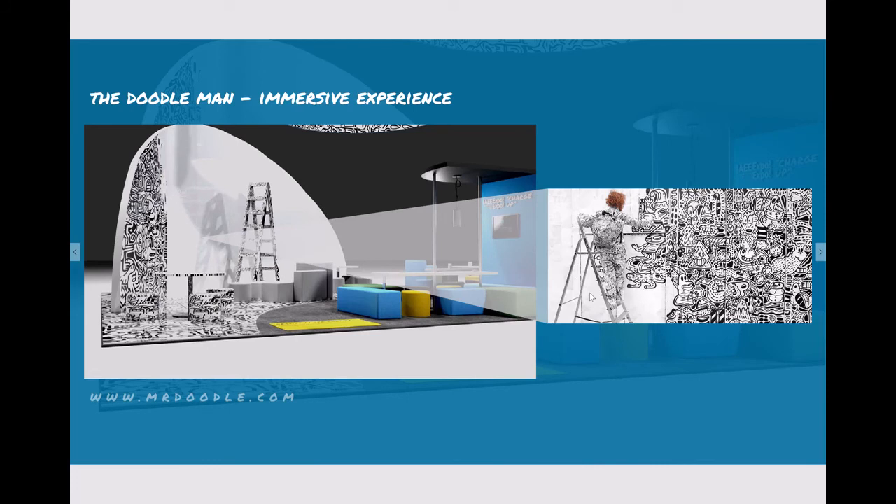Throughout the experience, half of the booth will be completely white, and throughout the days Mr. Doodle will be doodling over every white space that is available. He's going to sit and draw on the tables, the chairs, and everything that is white inside of the white space.